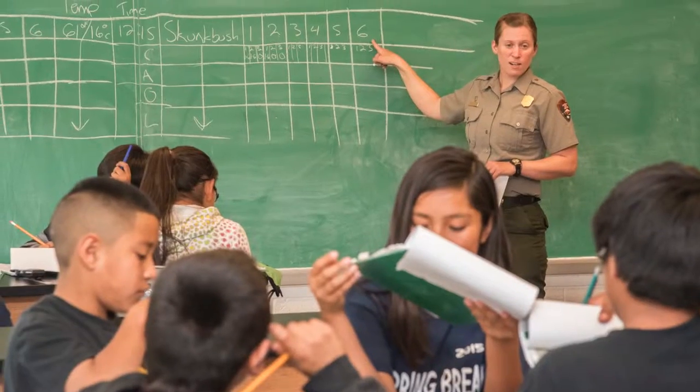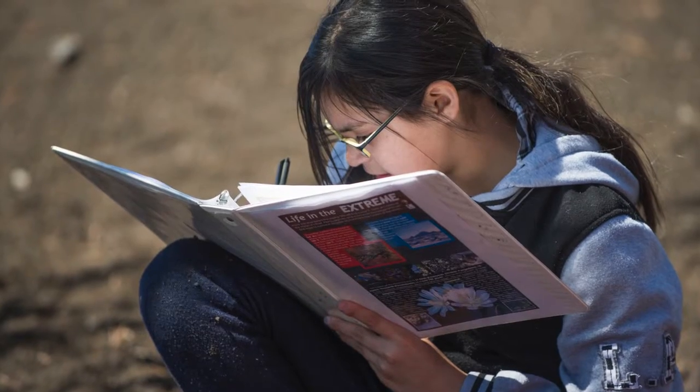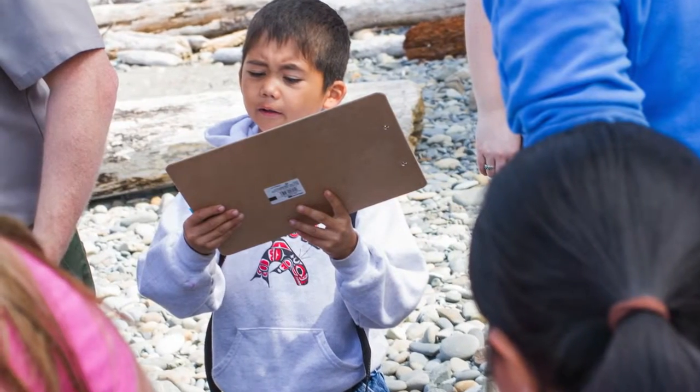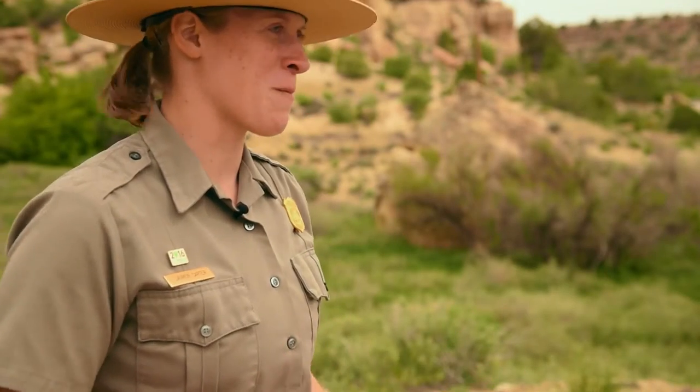Right now it's very important for students to be exposed to science in general, but also to get outside. Nature is a good thing. We want to learn about our environment and what's around us, because ultimately that's what keeps us alive — we need this planet to live.